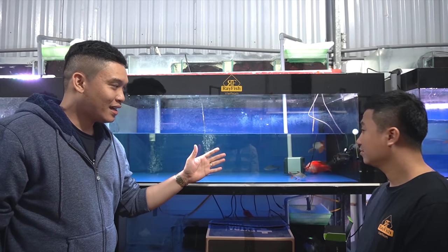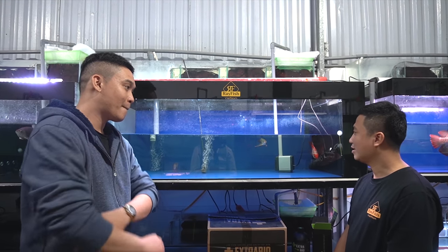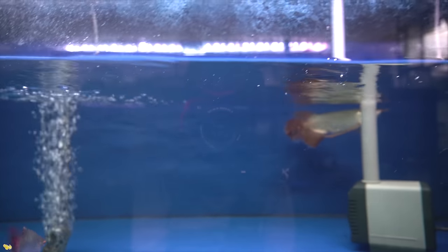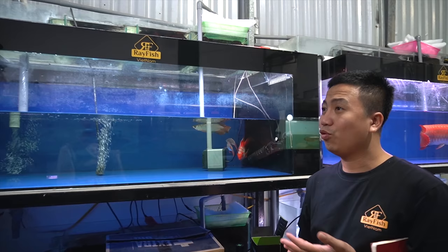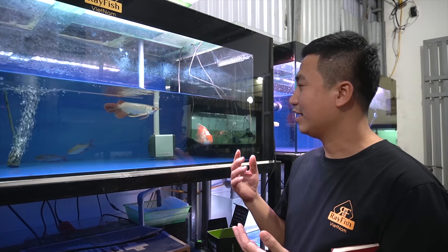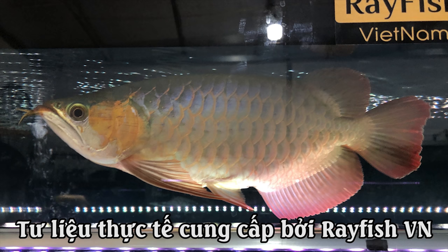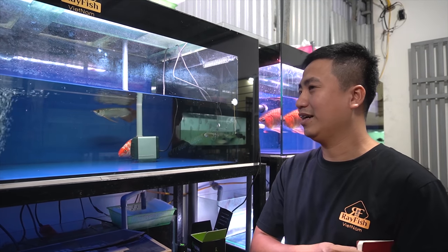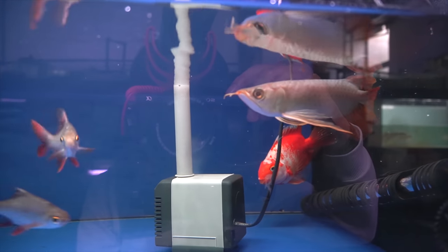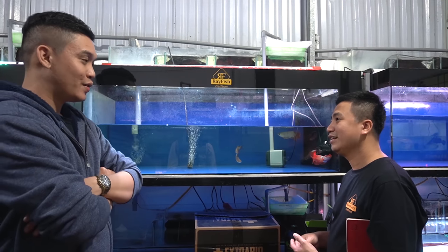Anh Châu ơi, cái con cá này thì kích thước của nó là bao nhiêu? 20cm. Nhưng mà cái giá trị của nó có cao không? Rất là cao. Như vậy thì đối với một con cá chỉ có 20cm mà giá trị cao thì điều gì làm lên cái giá trị của nó? Cái này thì nó sẽ gồm 3 yếu tố. Yếu tố thứ nhất là về gen đột biến. Về dòng huyết long này thì nó có rất nhiều loại đột biến, ví dụ như sọt hay là pha phụ. Nhưng để có những con huyết long với đuôi càng dài thì rất là hiếm.